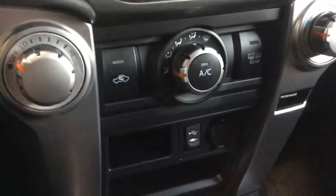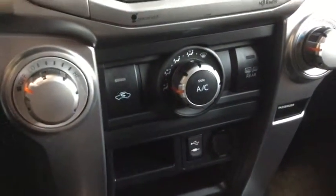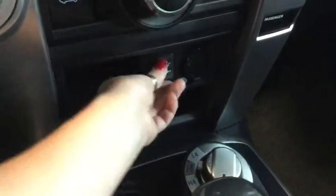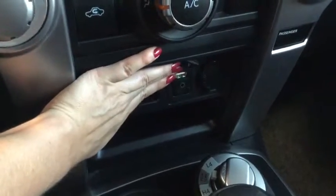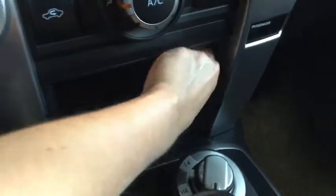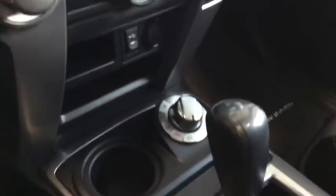Moving a bit further down, we have our temperature control with air conditioning for those hot summer days, and this is where you can plug in your audio input and USB. You've also got a 12-volt DC plug-in just there, so lots of plug-in options for you.